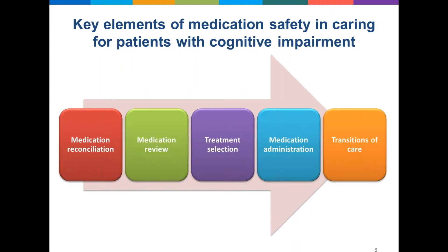Once we've established what they're on, we need to do a medication review to consider whether there are any medicines that have contributed to their reason for admission, or if there are any medicines that might exacerbate cognitive impairment or precipitate or cause a delirium. The patient's in hospital for a particular reason requiring treatment, so we need to prescribe new medicines, being mindful around the medicines we select for this patient cohort, particularly for behavioural symptoms.